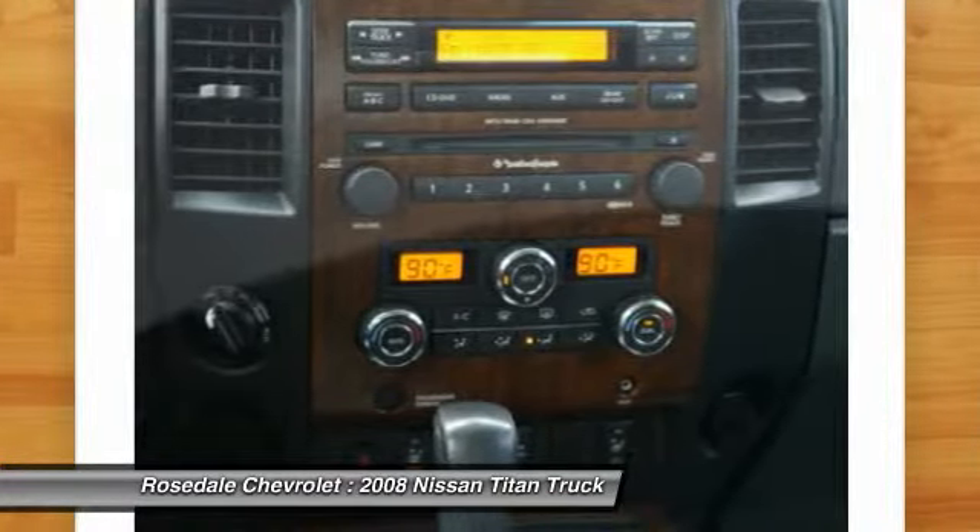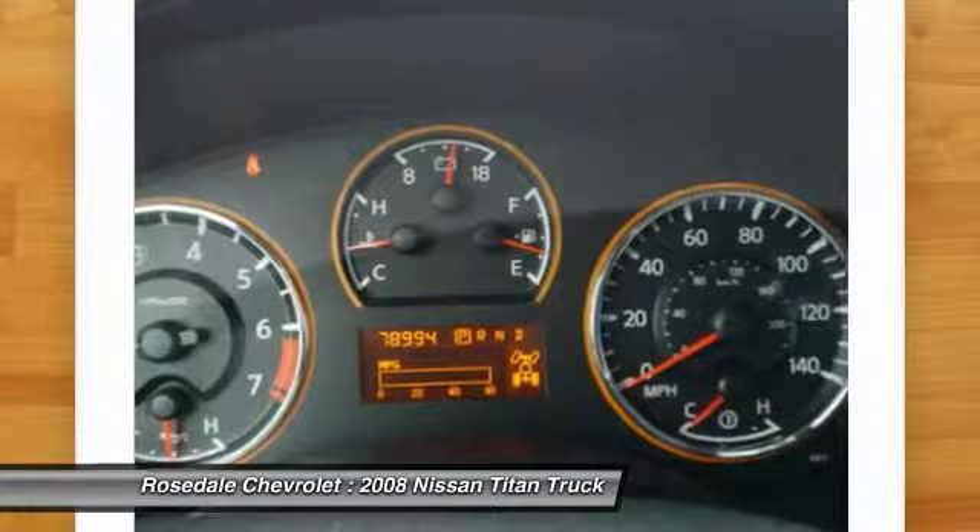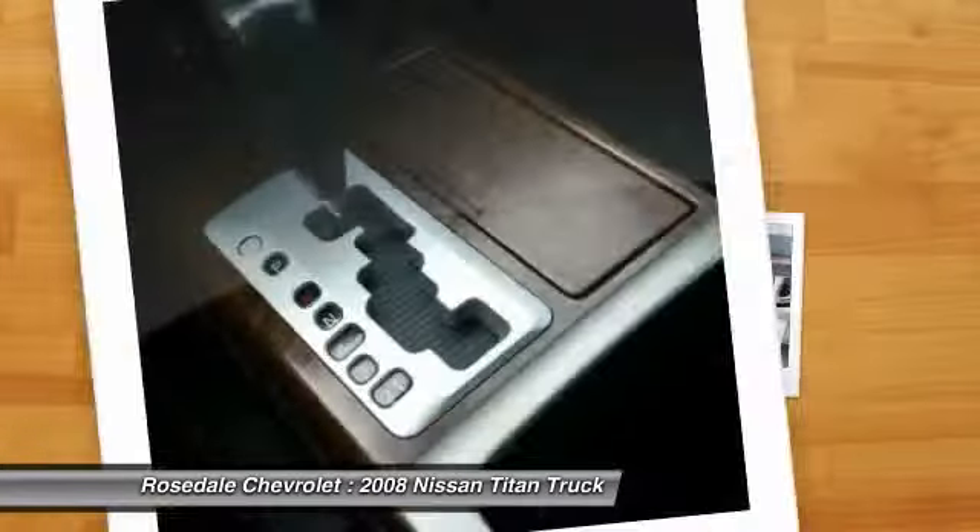Front air conditioning, power steering, cruise control, aluminum wheels, multi-zone climate control, rear defrost.